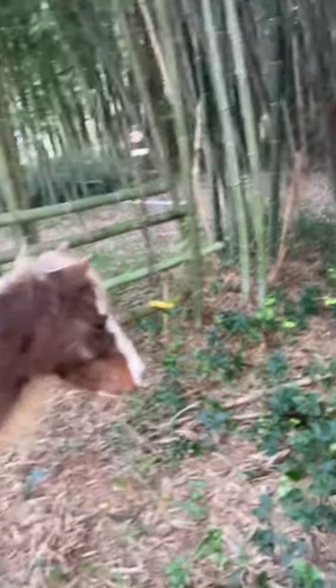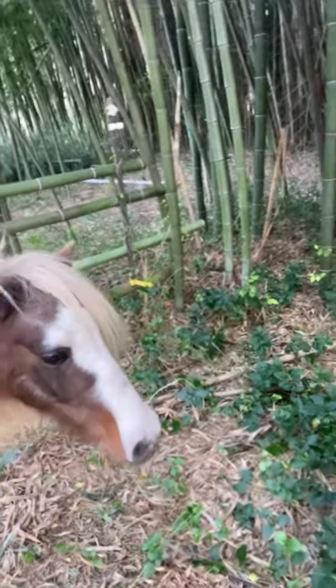I just fed her a bowl full, just so you know. Listen to her crunching. We don't want to overfeed her. Apparently if they have too much fruit, too much greens, it's like a lot of sugar for them and they can get like a horse's version of diabetes called laminitis and founder. We're just learning all about it.